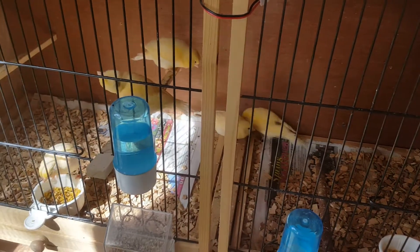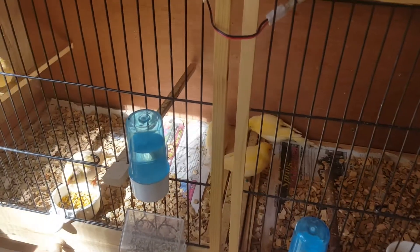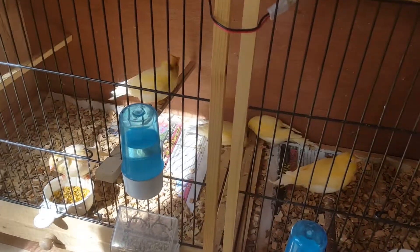So far, second round, I've got four chicks. Doing okay.